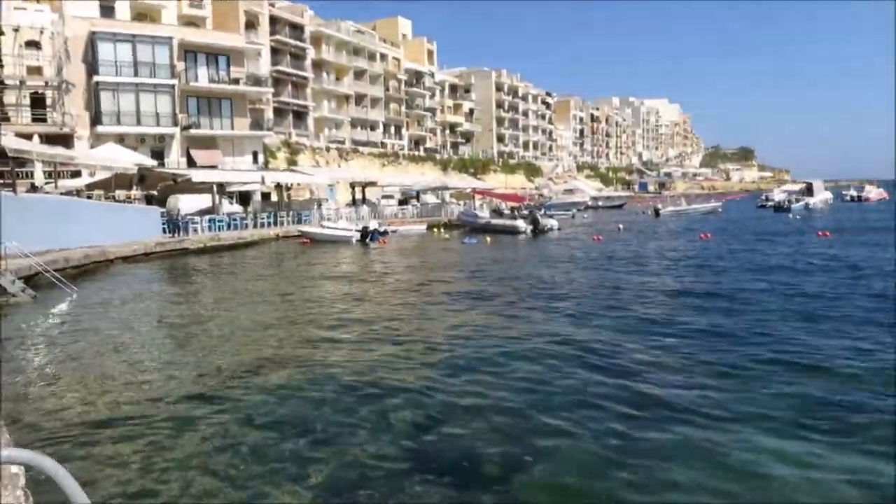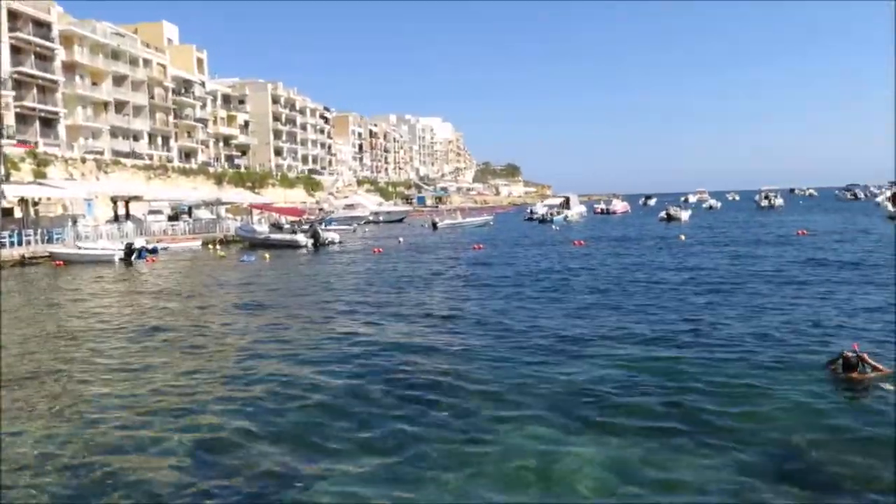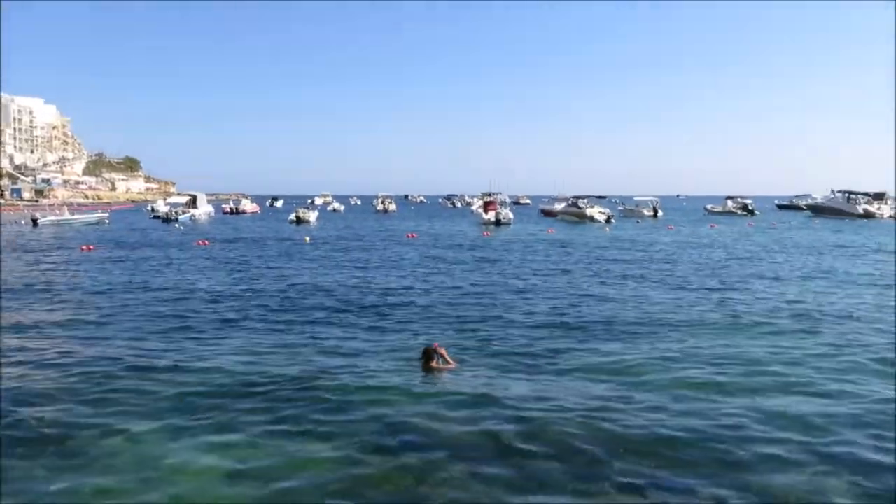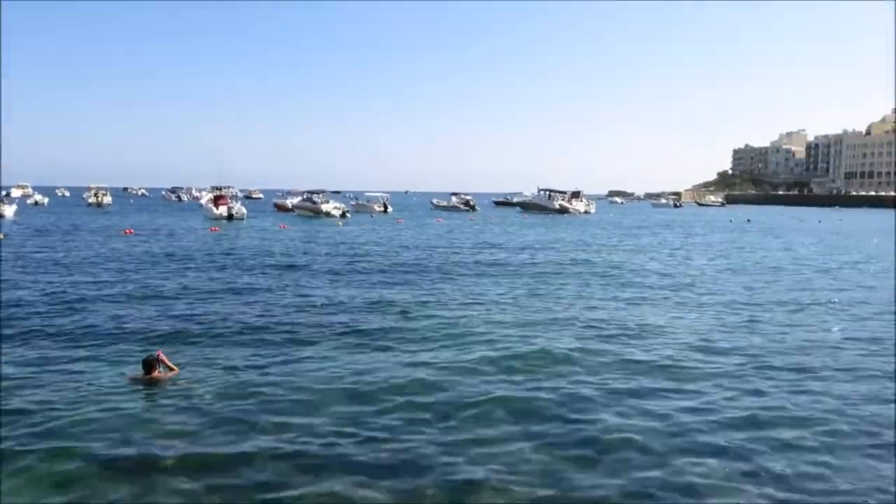Here we are in beautiful Moll Sulphorn Bay, getting ready to test out my new camera and make sure the underwater housing doesn't leak. We'll soon find out.